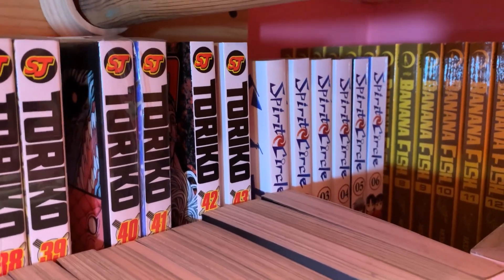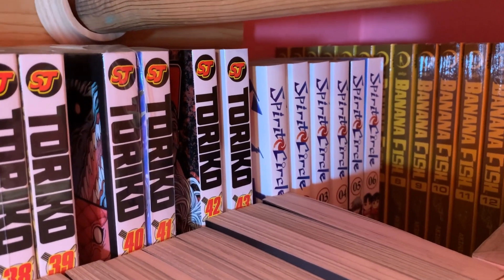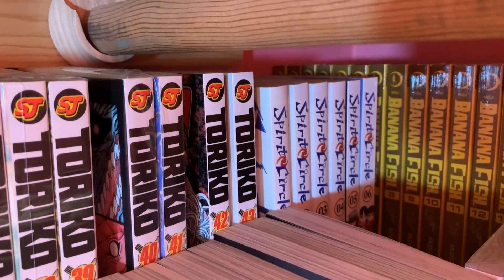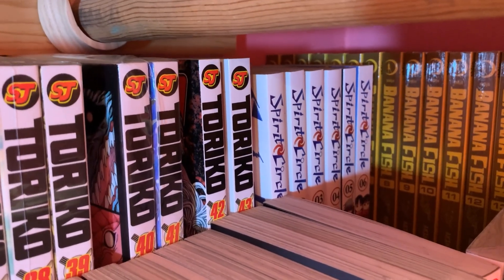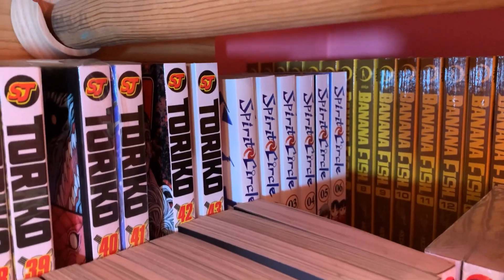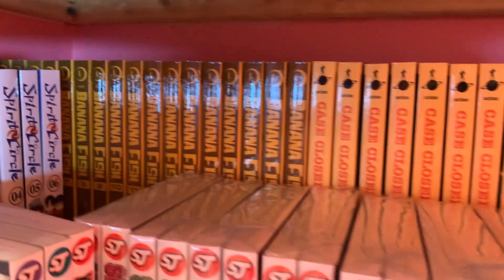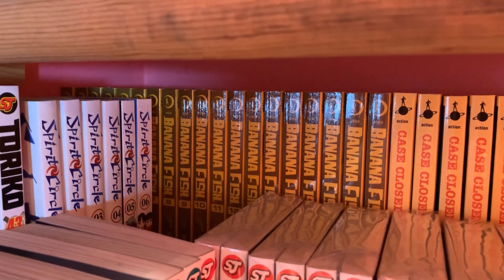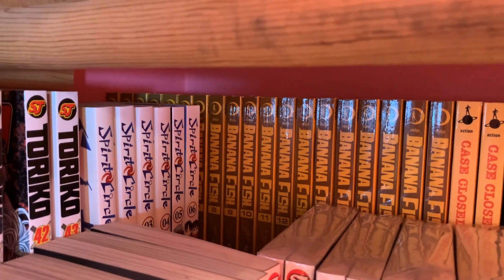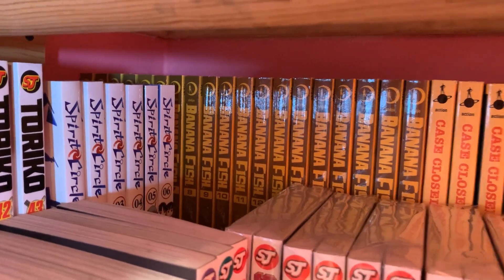Next is Spirit Circle, volumes 1 through 6, complete. I have finished that — it's a really good series, not many people talk about it, but I think that is one of the most satisfying manga endings I've ever read. Next is Banana Fish, volumes 1 through 19. I've also read that. I haven't seen the anime — I kind of want to, but I've had enough sadness already, so that's fine.